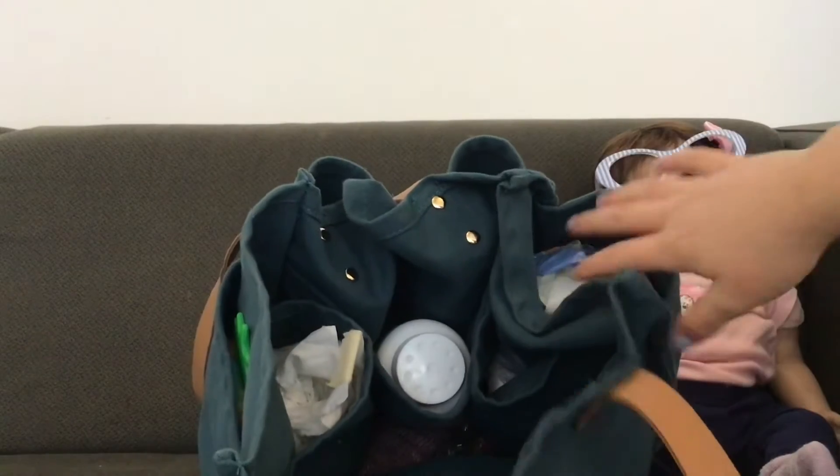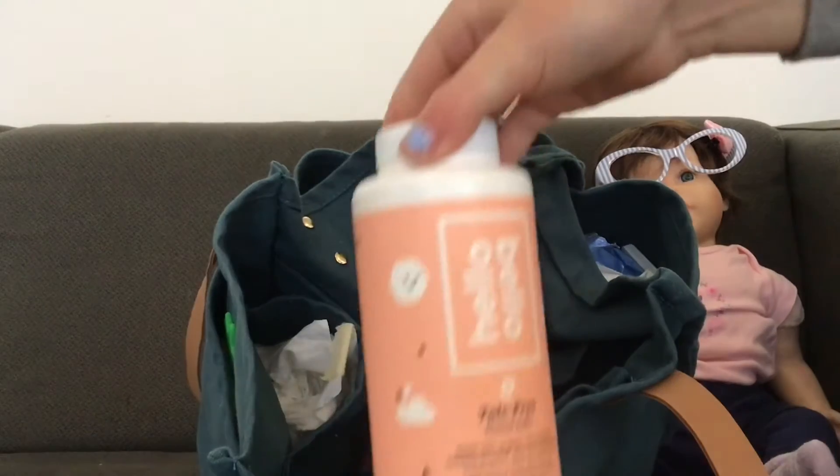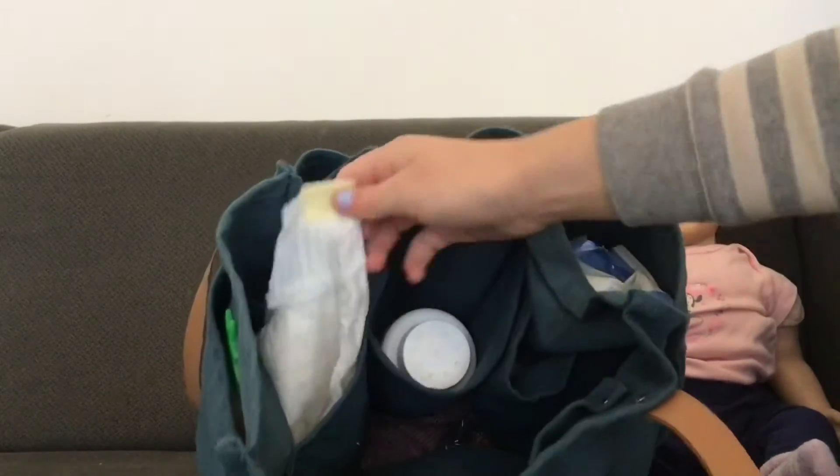Then in the middle pocket — there's a pocket right here — it has baby powder. And then there's another pocket right here that has two diapers.